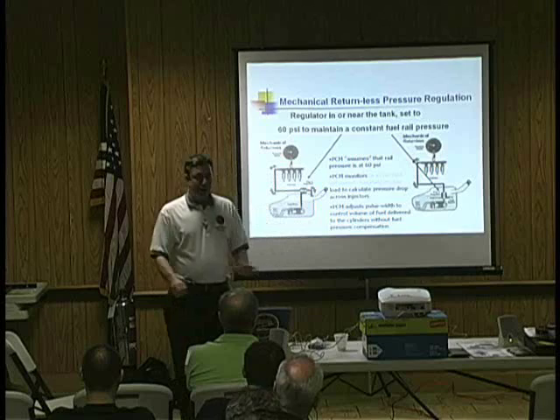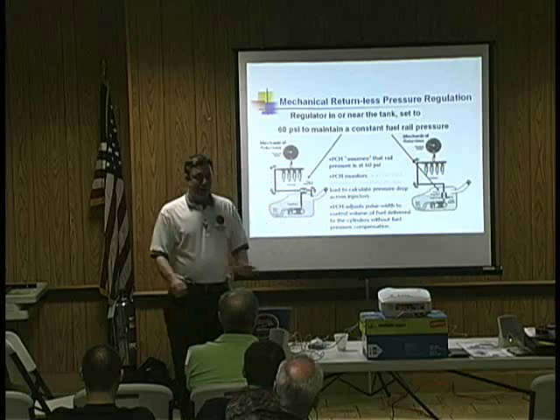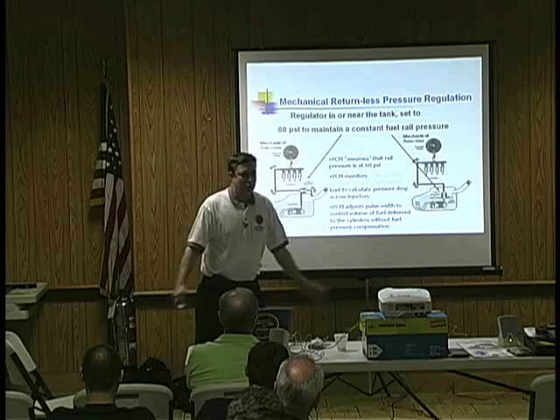The PCM is going to assume it's always 60 PSI. If the system is designed for 60 PSI, that's what it's going to be — at idle, 3,000 RPM part load, 5,000 RPM full load. The PCM can only assume that it's 60 PSI.